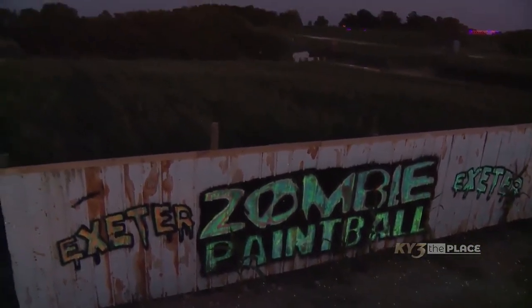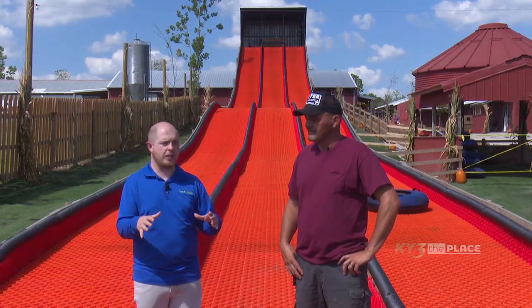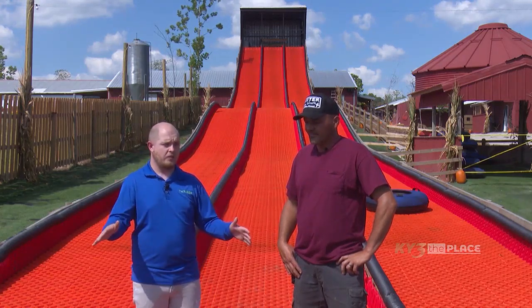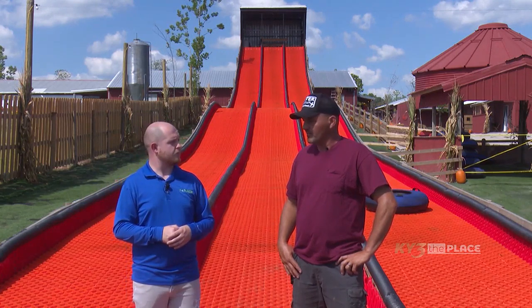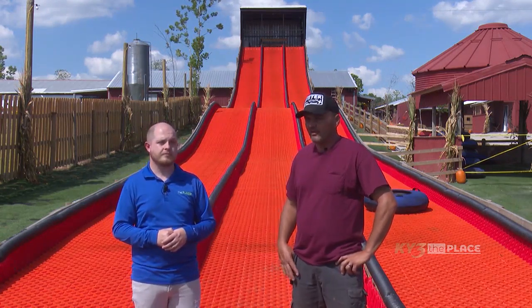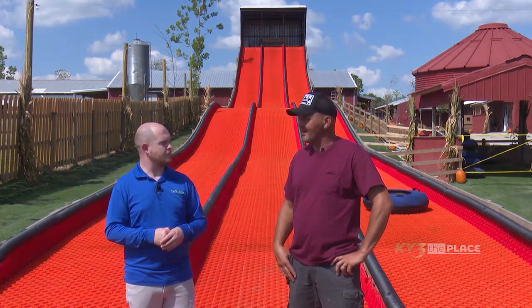I love that you've added the extra space and extra barns for people to hang out and chill in, because people don't come here just for 30 minutes or an hour — they come here for an all-day event. You really need to plan on staying three or four hours just to see everything and do everything. We have people here right when we open, and they're the last to leave.